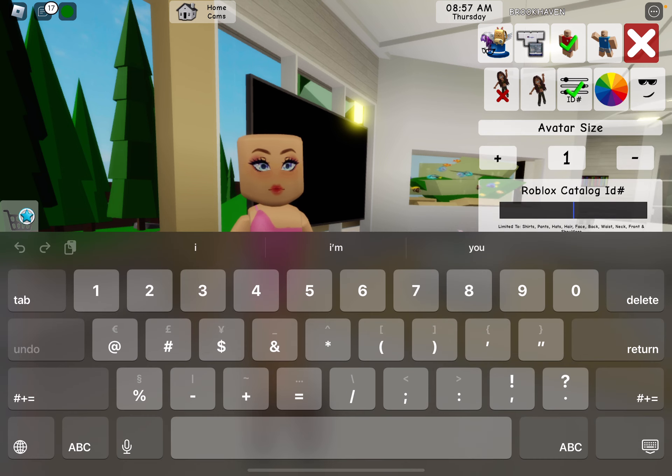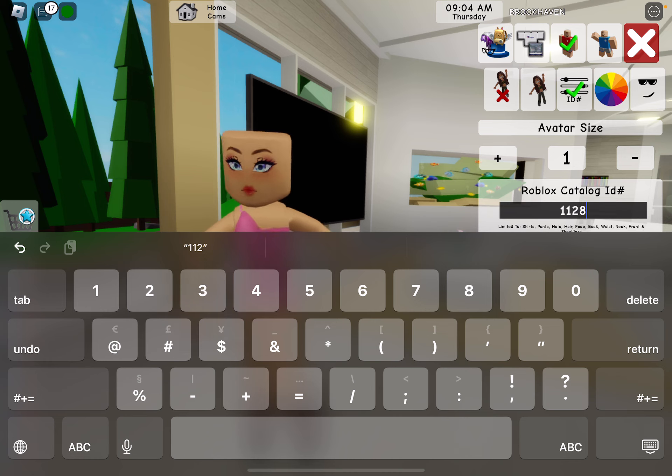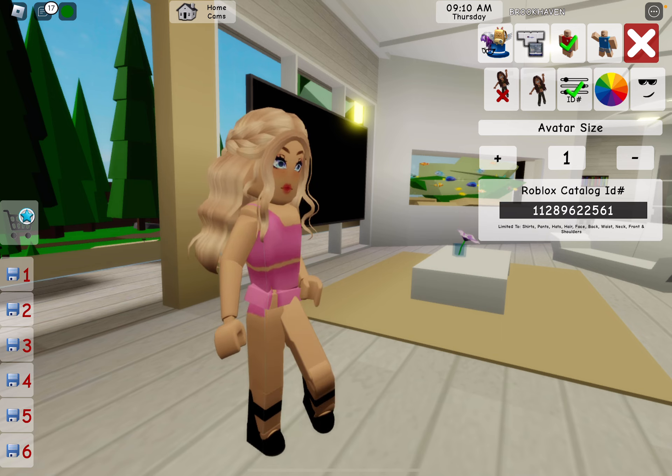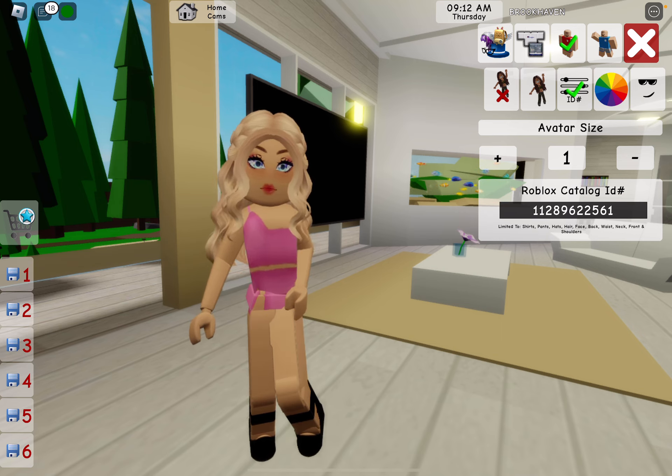So we're going to do one hair for the whole thing, because we can just change it in the game. The hair code is 11289622561 — it's just these braids in blonde. If you don't want to do that one, you can do any other hairstyle.